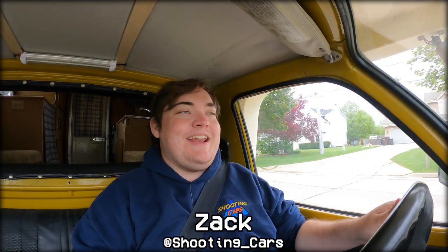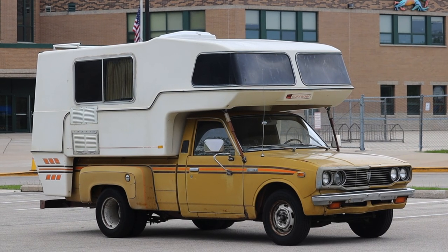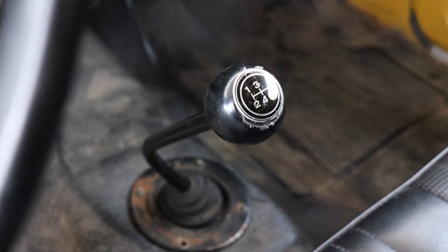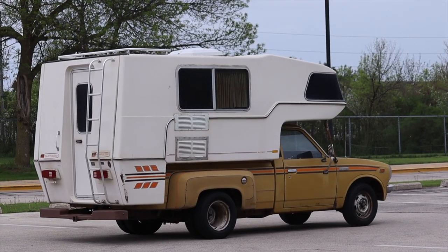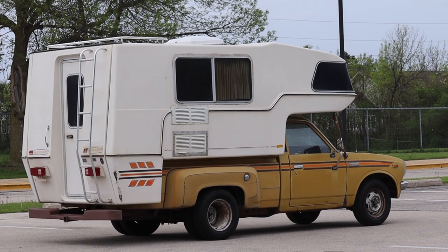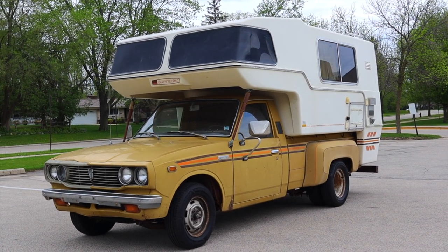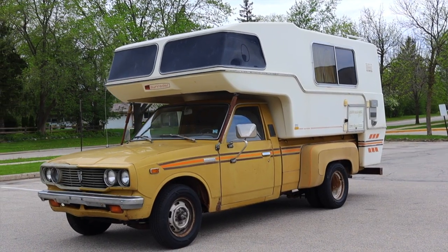My name is Zach and today I am driving a 1977 Toyota Sun Raider camper. According to the owners and all the research I've been able to do, this is one of the last ones in existence, which is always pretty cool. I think this thing is so cool and unique — I've never driven a vintage camper before.